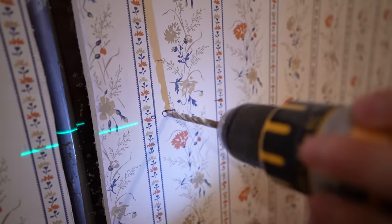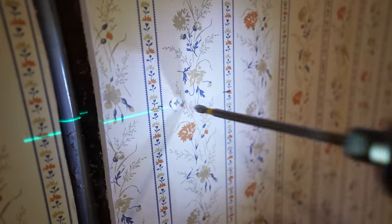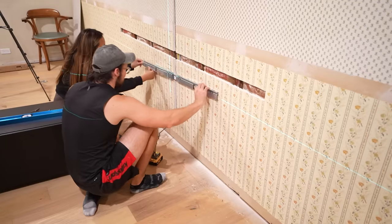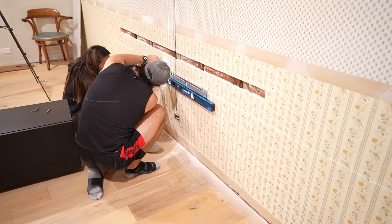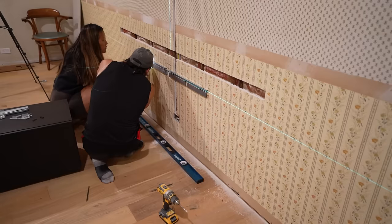Why did we use drywall anchors to mount all the cabinets? Some people think this is going to fall over, but it's been about a month since we finished and everything is nice and solid. Each bracket holding up each cabinet has two GRK structural screws going into studs, which is plenty strong enough, and then on top of that we added two drywall anchors per bracket just to be safe. This thing is not going anywhere.